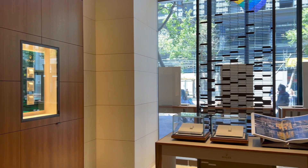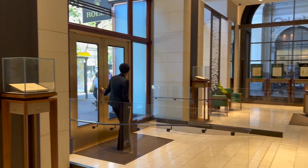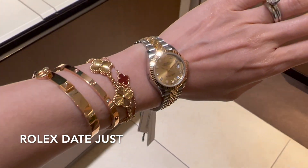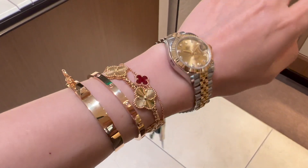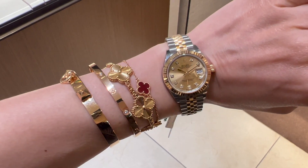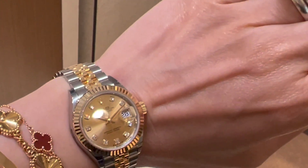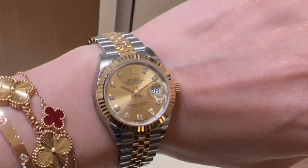Everything I tried on so far — except the first gold ladies Datejust — all the other watches are display only. I'm going to try a few more display-only watches so you can see how they look on me and I'll share their price details. This one is another Oyster Perpetual ladies Datejust in Oystersteel and yellow gold, featuring a champagne color diamond-set dial with a fluted bezel and a jubilee bracelet. This is such a classic and elegant Datejust because of the two-tone design and fluted bezel instead of a full diamond bezel.